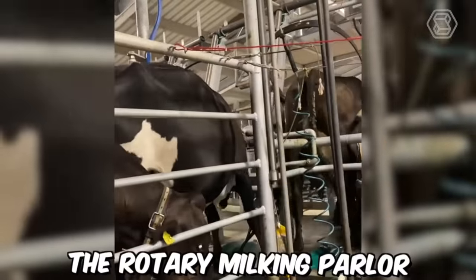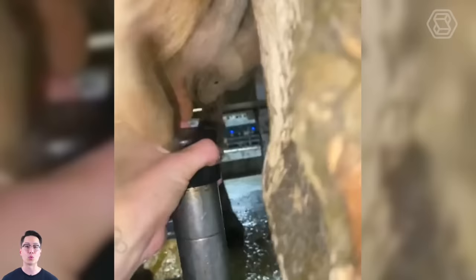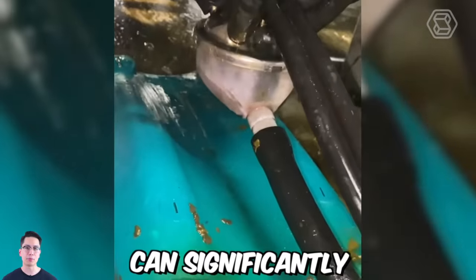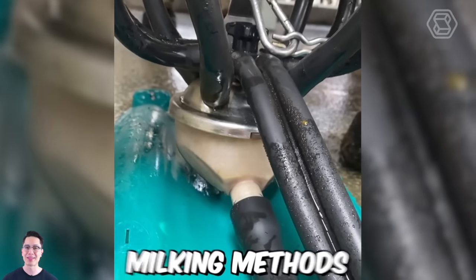The rotary milking parlor is designed to maximize efficiency and reduce labor costs on dairy farms. By milking multiple cows simultaneously as they move through the parlor, this type of equipment can significantly increase the number of cows that can be milked per hour, compared to traditional milking methods.